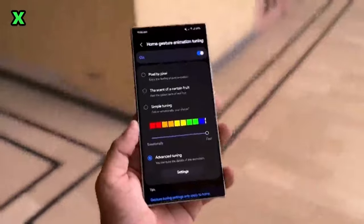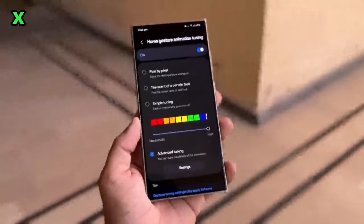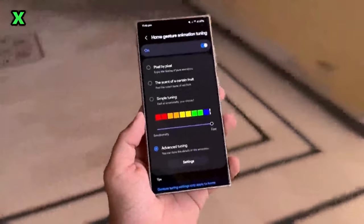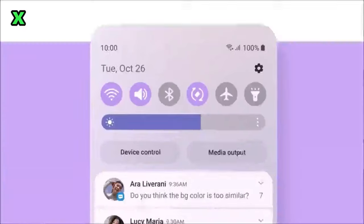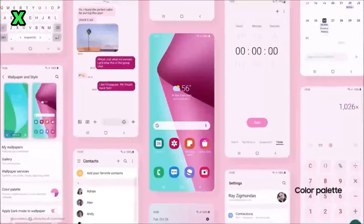Users interested in participating will need to register through the Samsung Members app, which is already set up for this purpose. The beta program aims to provide early access to software still in development, allowing users to test new features while they are being finalized.